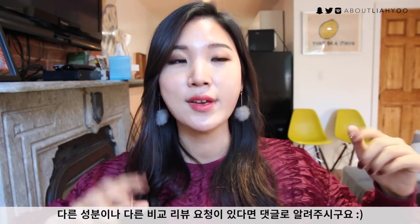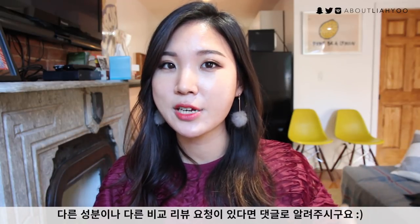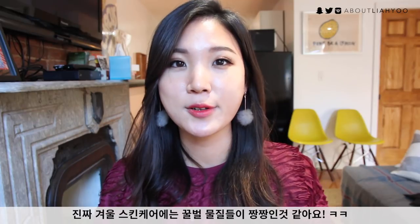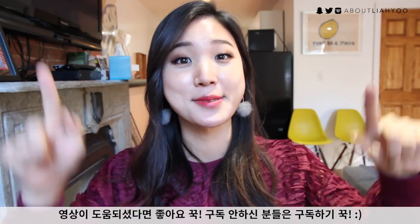I hope you guys enjoyed this ingredient spotlight and comparison review. Definitely let me know if you have any other comparison requests or ingredient spotlights. Propolis, honey, and royal jelly are my winter skincare favorites for sure. If you liked this video, give it a big thumbs up, and if you're new to my channel, don't forget to subscribe. See you next time — stay healthy, happy, and warm!